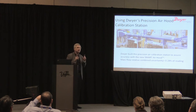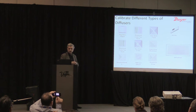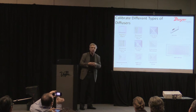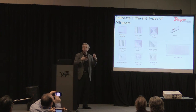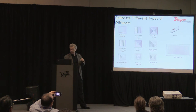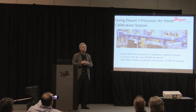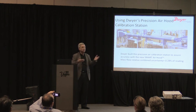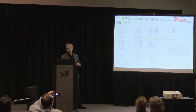We took a sampling from our diffuser library — common diffusers you see in the market, including a slot and a laminar — and put them on the end of our calibration lab. We took a standard hood currently on the market, took careful measurements across the range, and then ran a factory-calibrated smart air hood back-to-back.